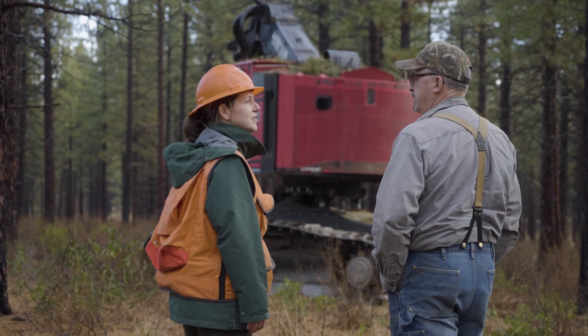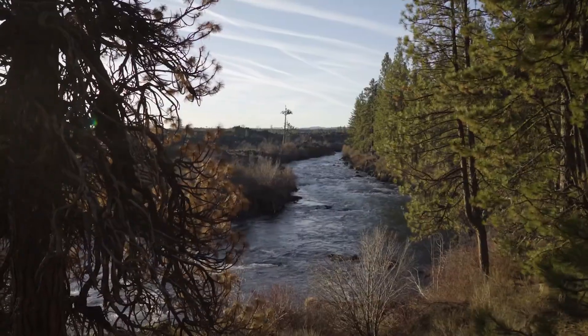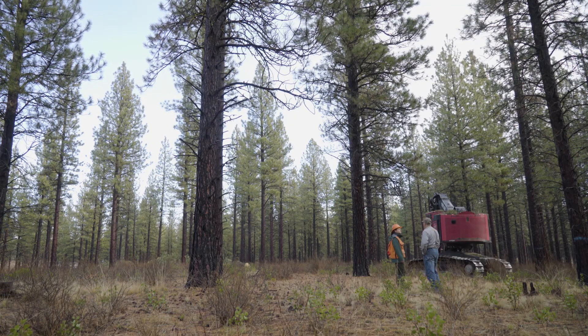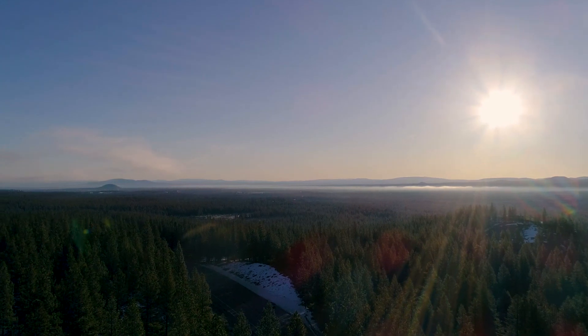I'm out here on the ground every day working with the contractors, and what I've seen when I interact with the public — from mountain bikers to people who care about prescribed fire — is that we're all working together to achieve that common goal. It's been really great doing my job and having positive feedback from folks saying thanks for keeping our forest healthy. We're all in this together, and that's been one of the great things about the collaborative.